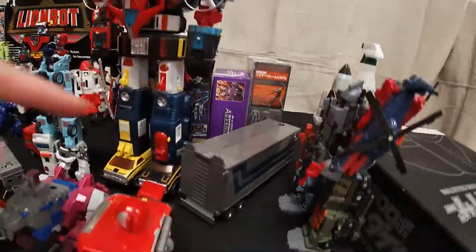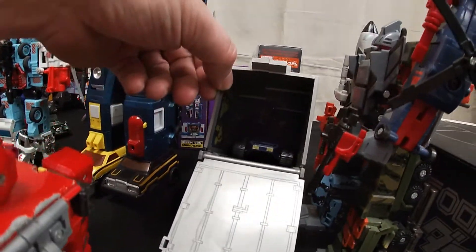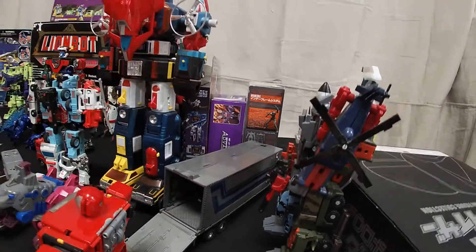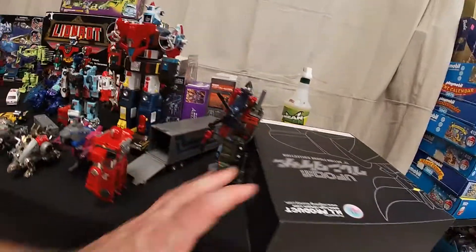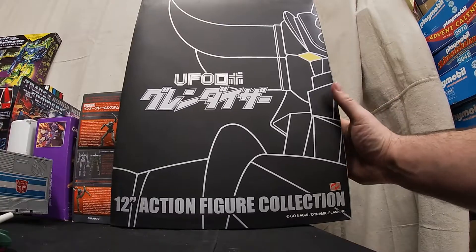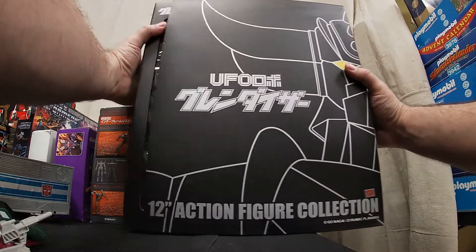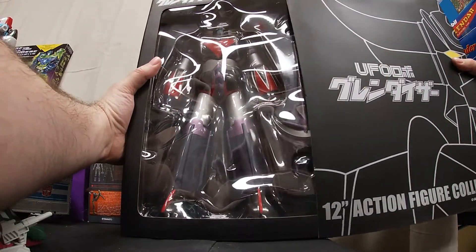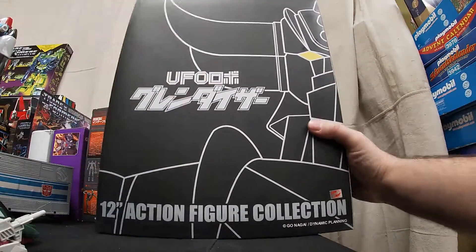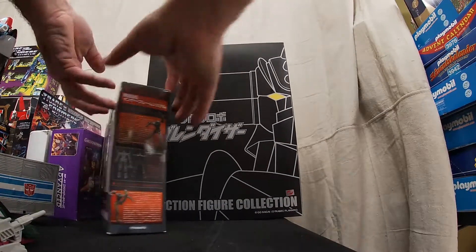There's the Optimus — didn't check to see if he's got everybody in him yet. Looks like there's no hose but I'm sure we got a hose lying around. We got a nice 12-inch Mazinga here — let me slide that open. I think it's on screen, he's awesome looking. I have no idea how you pronounce the name of the company. And some other modern packaged stuff over here.